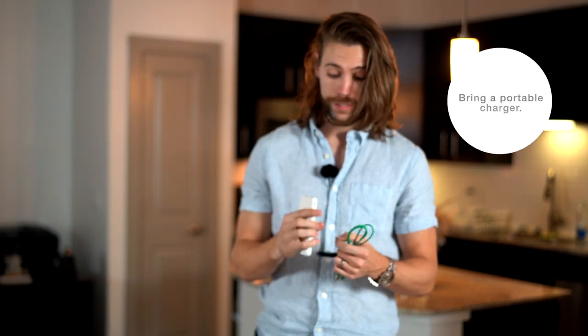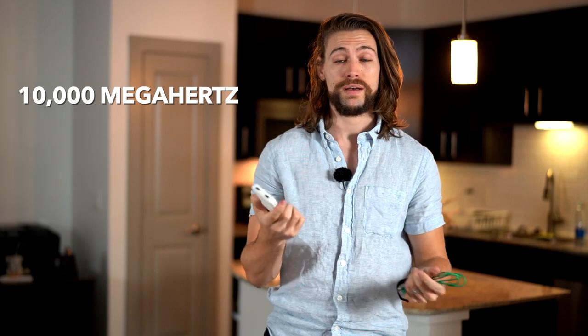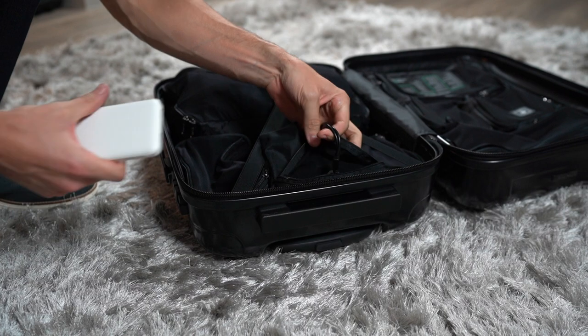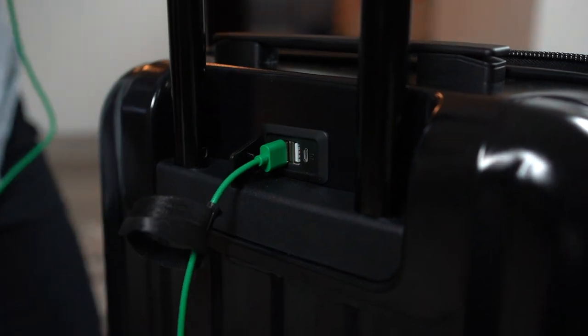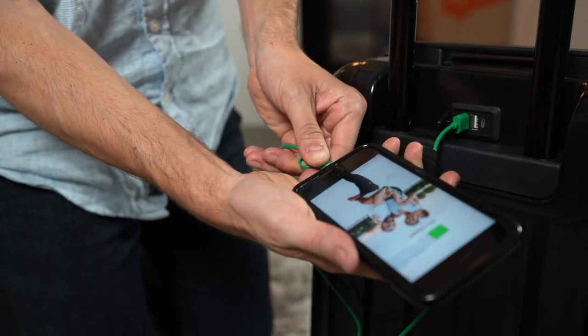Tip number two is to bring a portable charger everywhere you go. This specific one gives out 10,000 milliamp-hours, which is enough for about two full phone charges, and it has two USB ports so you can charge two things at once — your phone, camera batteries, whatever you need. Genius Pack makes a really cool removable pocket you can plug right into your carry-on luggage, and then take it out and move it to a backpack or jacket pocket. Having a portable charger is a lifesaver.